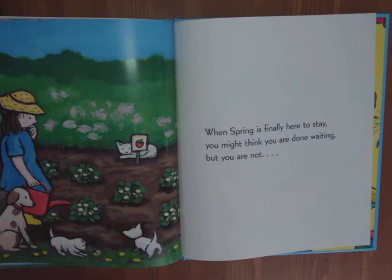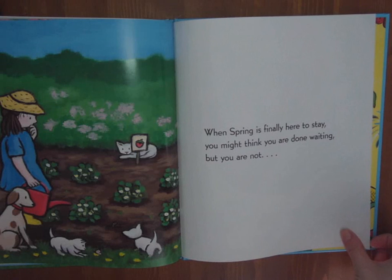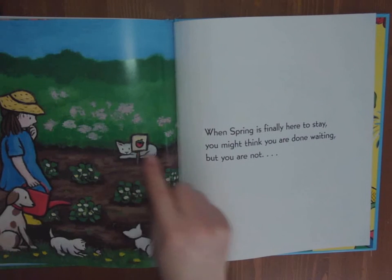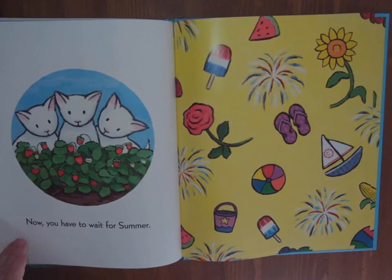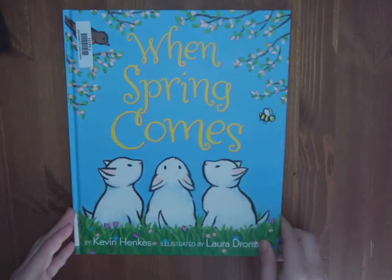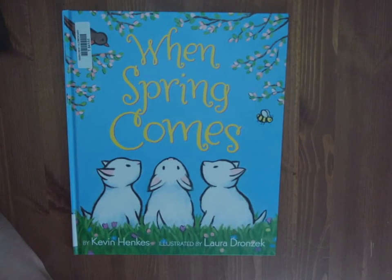When spring is finally here to stay, you might think you are done waiting, but you're not. What are they growing here? Something delicious. Now you have to wait for summer. Oh, and you can see the fireworks and sailboats and beach time. What beautiful illustrations. That's a nice story for the season. What signs of spring can you see? Thanks for listening.